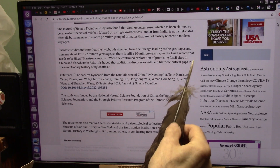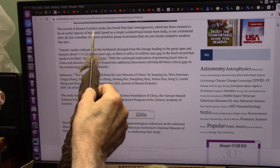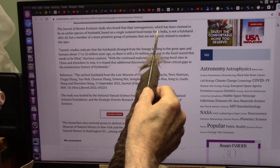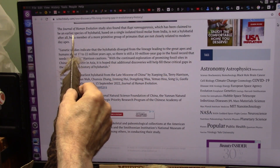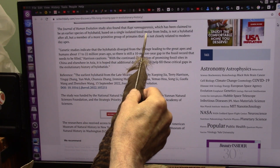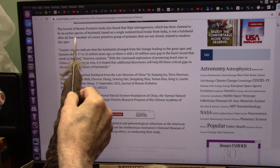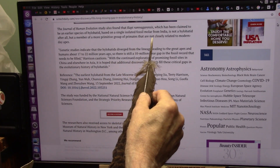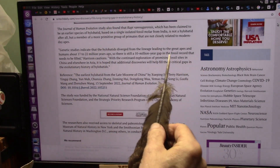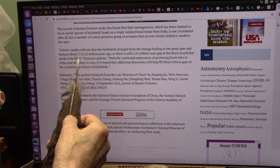I'm certainly hoping they'll engage with me because I have some very solid evidence. The Journal of Human Evolution study also found that Cepranopithecus, which has been claimed to be an earlier species of hylobatid based on a single molar tooth from India, is not really a hylobatid after all, but a member of a more primitive group of primates not closely related to modern-day apes. They're basing this on one or two teeth and a little piece of jaw, and then coming up with this conclusion — how they ever got here, I have no idea.